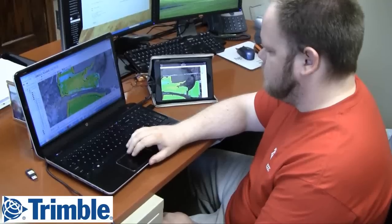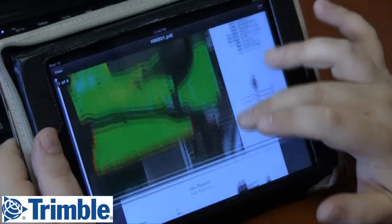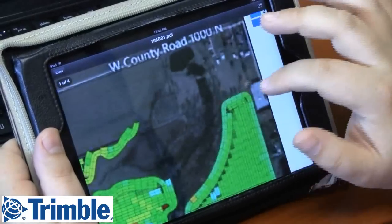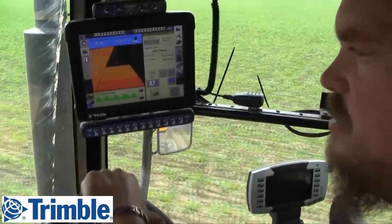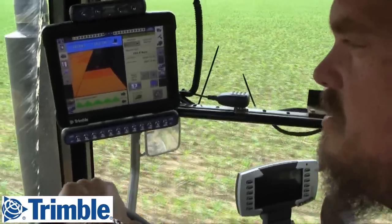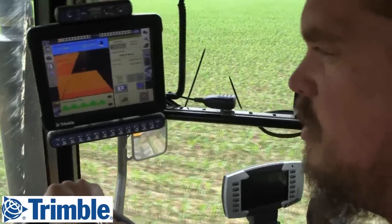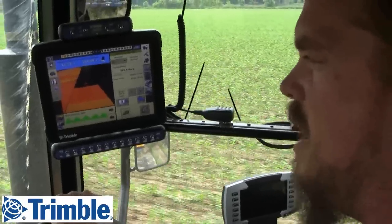Our data guy John will retrieve that information. We farm in several different counties and the information is getting sent back to the barn in a timely manner — the office knows exactly where that machine's at or which county it's in at that time. It is difficult; we're spread out over 200 miles and today we've got guys working in the middle, all the way to the west, and all the way to the south. Information just flies into the barn and we know exactly what's going on and what we're getting done.